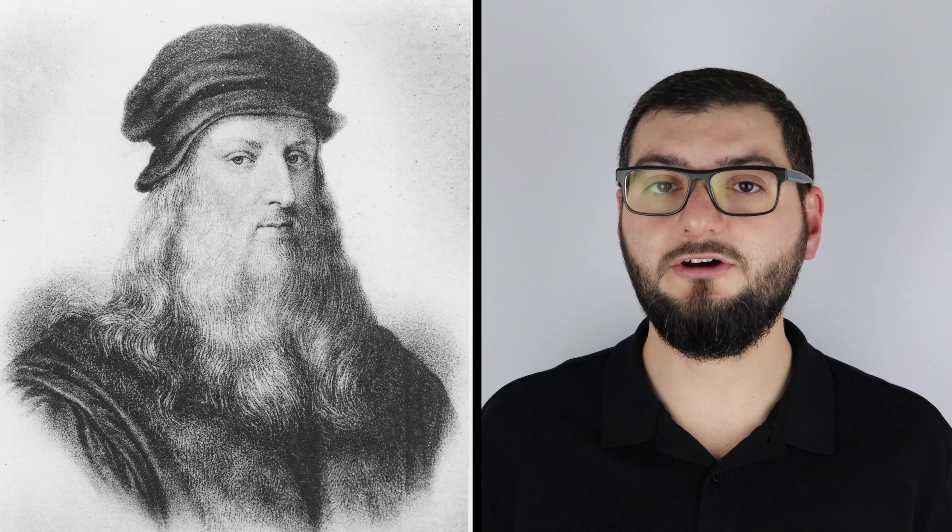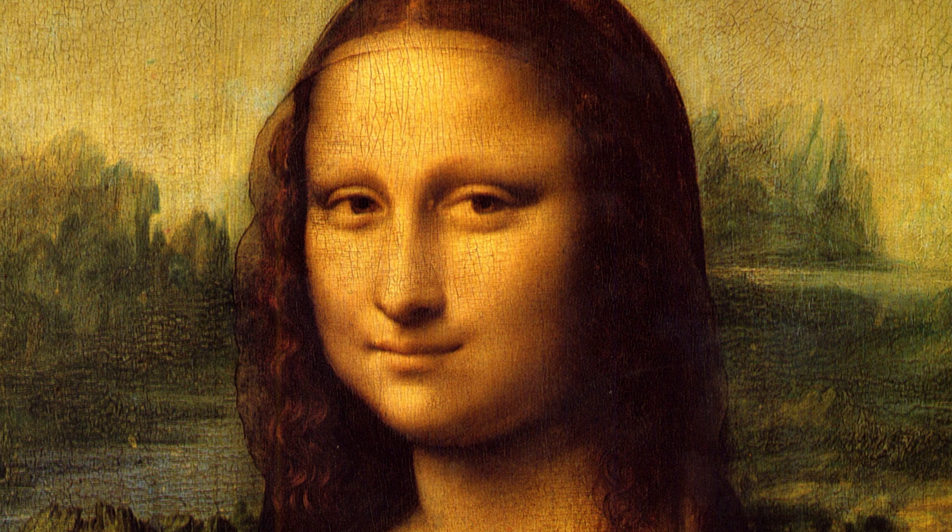Leonardo da Vinci dendiğinde aklınıza ne geliyor? Ressam, heykeltıraş, mühendis, mucit, astronom, müzisyen, anatomist, botanist ve jeolog hatta daha fazlası. Fakat Leonardo da Vinci dendiğinde birçok insanın aklına o meşhur tablo, yani Mona Lisa gelir.